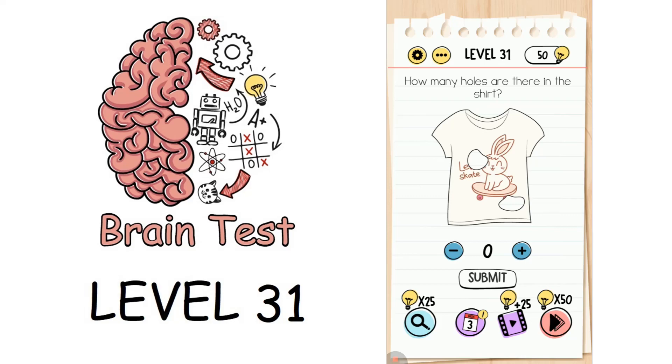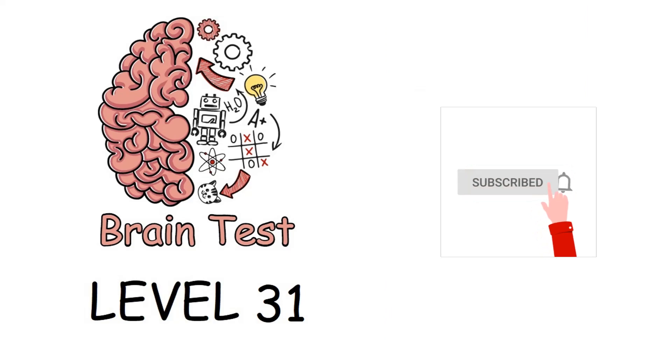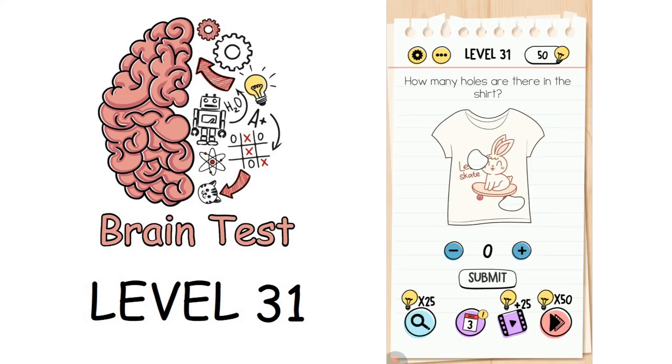Hi everyone! In this video we would be solving from level 31 till level 40 of the Brain Test application. Watch the video till the end to get all the answers. If you are new to this channel, please consider subscribing and enable notifications so that you do not miss any latest video.